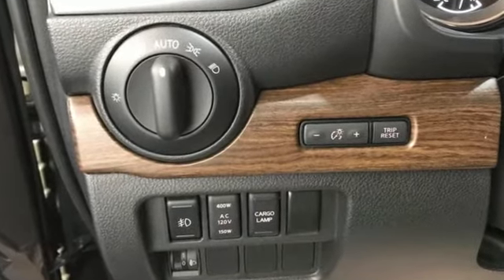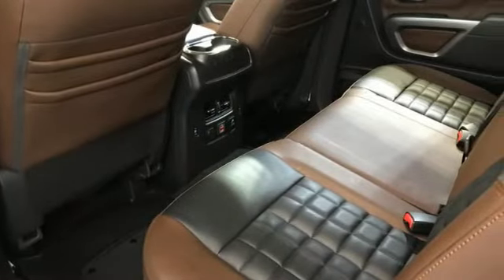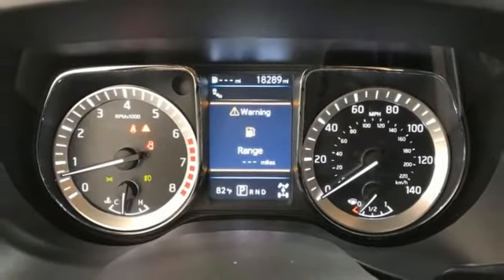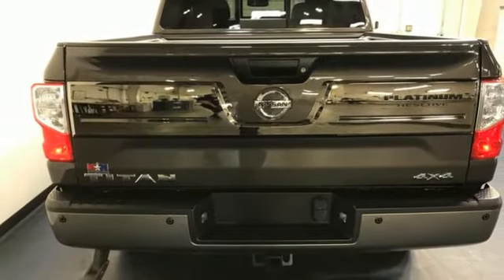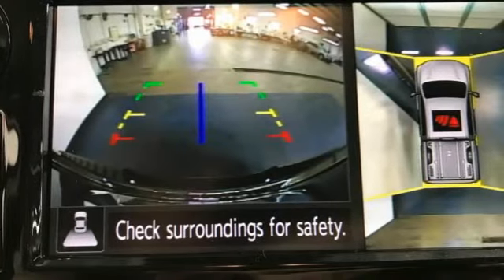Automatic transmission, four-wheel drive, driver selectable mode, trailer brake controller, integrated navigation system with voice activation, remote engine start smart device, heated and ventilated leather bucket seats, trailer hitch receiver, electronic shift on the fly, auto dimming rear view mirror, and V8 engine.